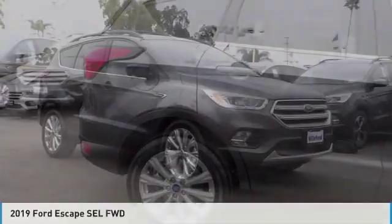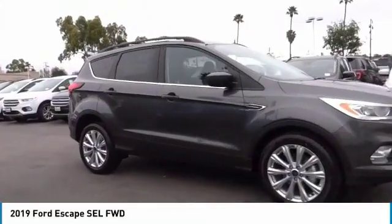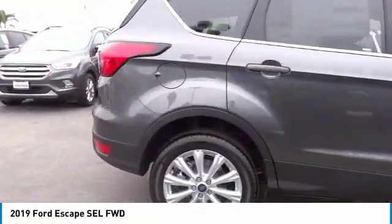S-Drive, the 2019 Escape. Gas engines flex, tow, sip, and go with Ford Escape.